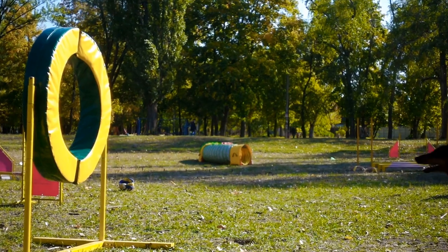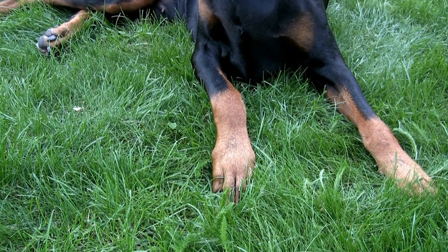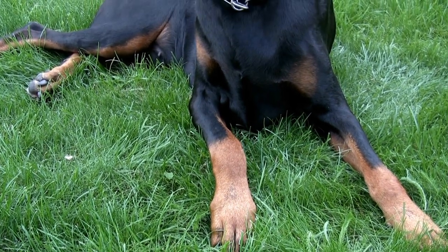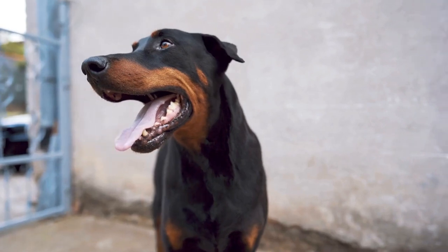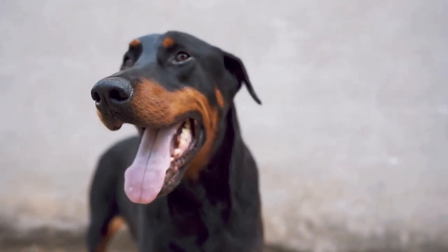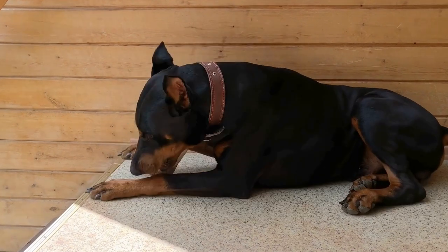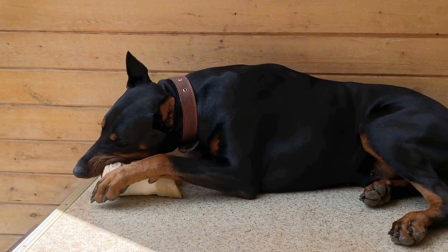Three: Basic Obedience Training. Before diving into agility-specific exercises, it is imperative to establish a strong foundation of basic obedience training. This includes commands like sit, stay, come, and heel. A Doberman that can reliably respond to obedience commands will be better equipped to navigate the agility course with precision and control.